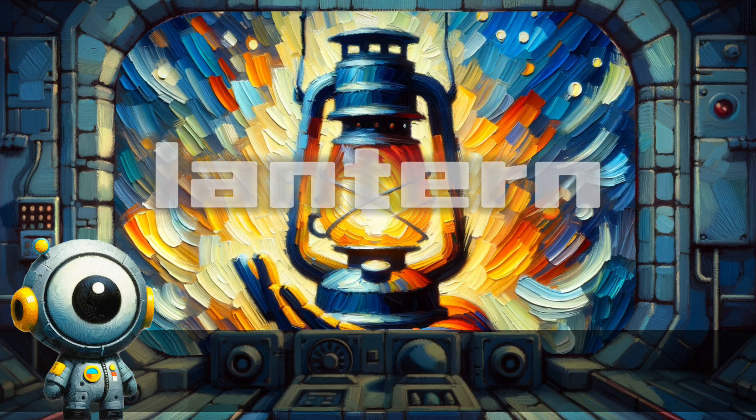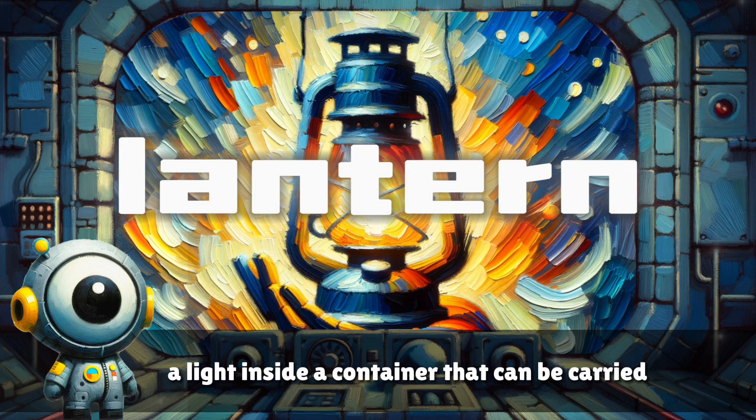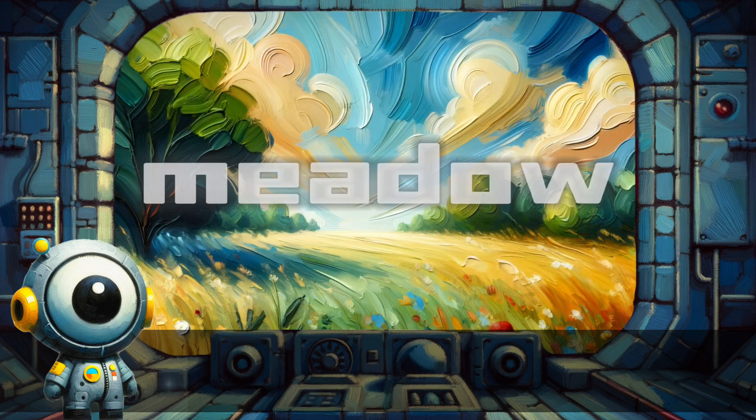Lantern. A light inside a container that can be carried around.